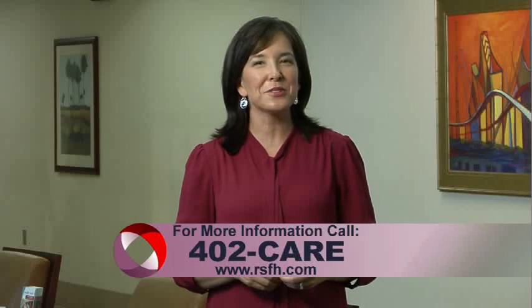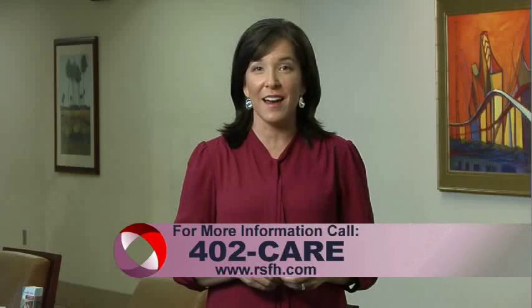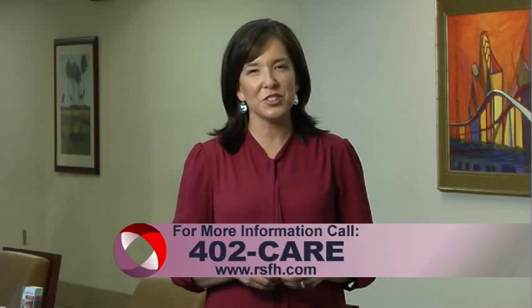For more information, call 402-CARE, and for more House Calls TV, visit us online at RSFH.com. I'm Angela May.